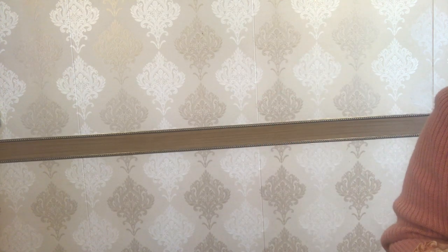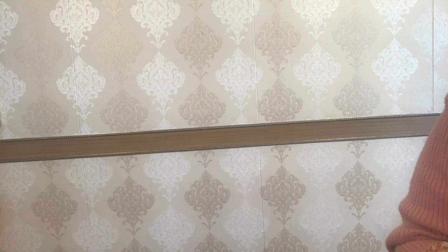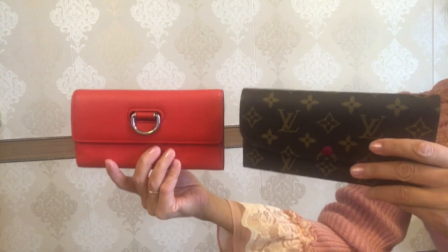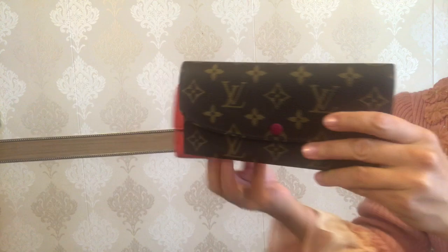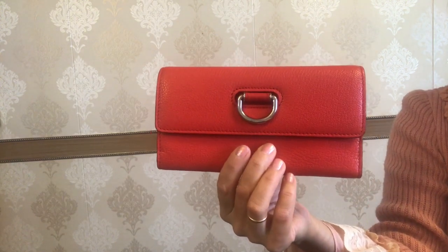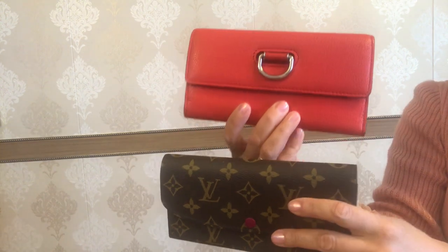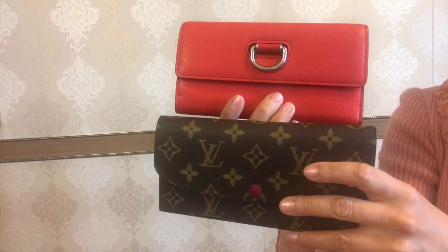Hey everyone, welcome back to my channel — Sabina from Apple City — or welcome if you are new to my channel. Today I'm here with a comparison between these two adorable wallets from my two favorite brands: Louis Vuitton and Burberry. This is the Emily wallet from Louis Vuitton, which is mine, and this is the Dew Ring Continental wallet from Burberry, which belongs to my friend Acel.